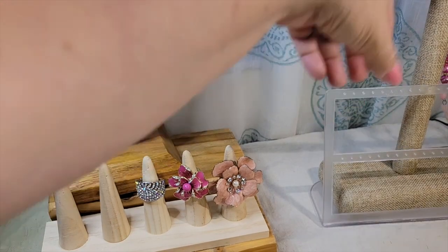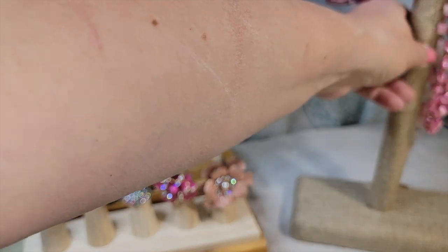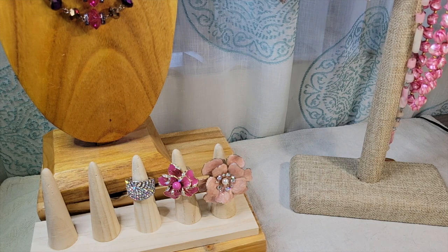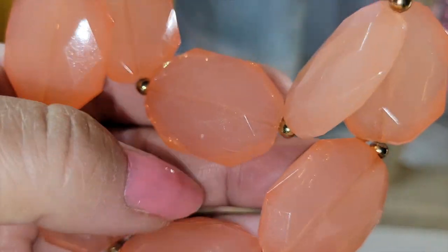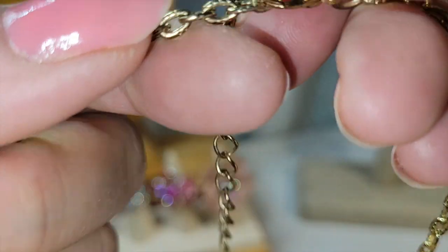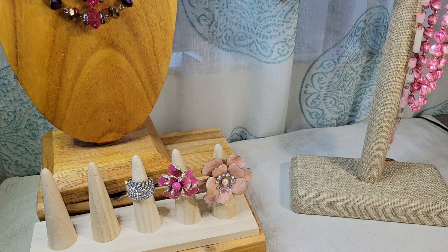I don't know if I have any pierced earrings — I have all these clip-on earrings. Let me take my little earring rack out of the way. Here's a fun double strand necklace — these are really large faceted acrylic beads, kind of a peachy pink color, with little gold-tone spacers, gold-tone chain, lobster clasp, and an extender. I don't see any maker's marks.